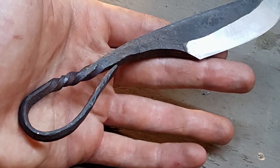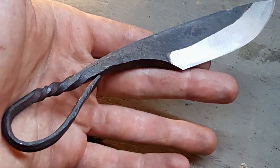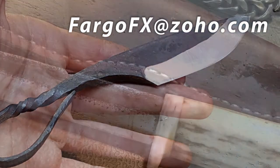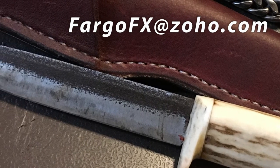I will say, though, that if you want to have your knives or other builds featured on this channel, you can send pictures and maybe a short explanation to FargoFX — that's F-A-R-G-O-F-X — at Zoho.com. That's an email I set up just for this purpose.